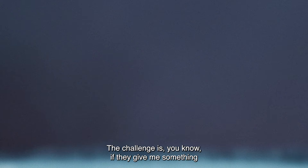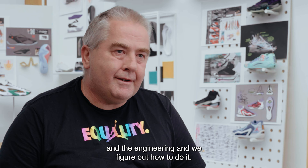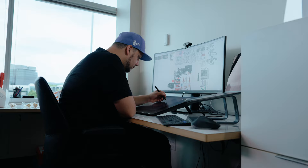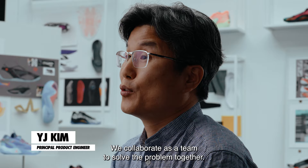The challenge is they give me something which is like crazy. I look at it and I'm like, yo, that's not going to work. Then I work with IJ in the engineering and we figure out how to do it. And we collaborate as a team to solve the problem together.